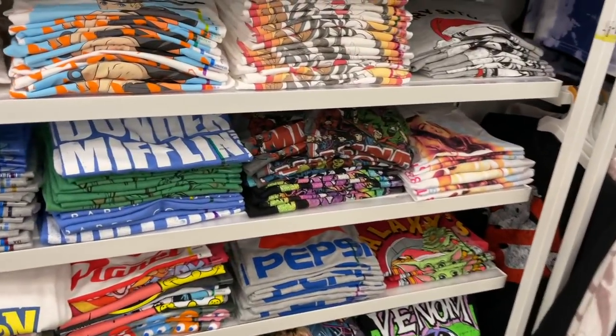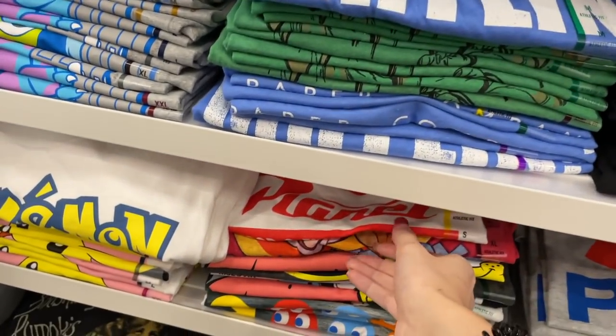I found a ton of clothes — I made Ross carry it, sorry Ross. Now we're checking out fall clothes for Ross because he likes sweaters. The men's section always has the best t-shirts.